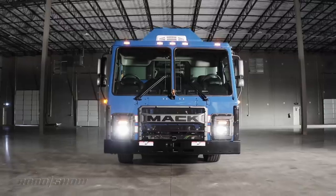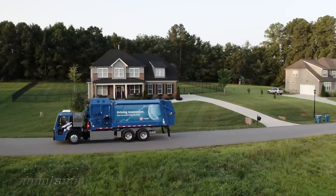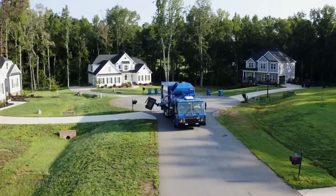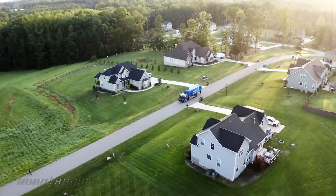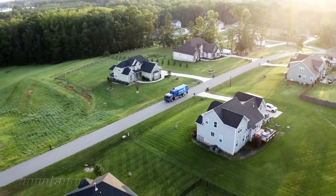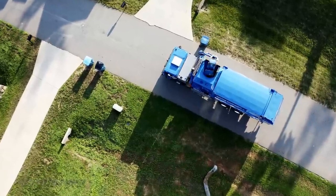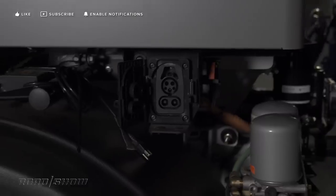Here's something you're not used to seeing on the Roadshow channel — a garbage truck — but stick with me because this story is far from trashy. Mack Trucks just delivered a prototype version of its new LR Electric rig to Republic Services for testing. They're a waste handling and recycling company. This battery-powered garbage truck will be tested on a residential collection route in North Carolina to see how it performs in the real world and what kind of range it provides.